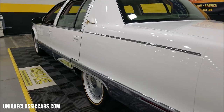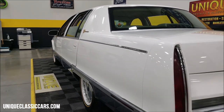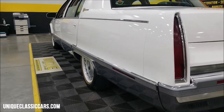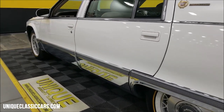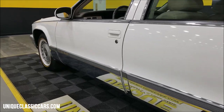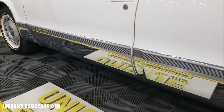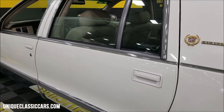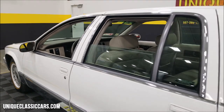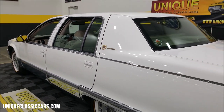Take a look up and down the driver's side — look at how straight that is. You really don't see any nicks, dings, or anything along the side of the car. Look at the reflection coming off that chrome — not pitted, not hazing, nothing like that.